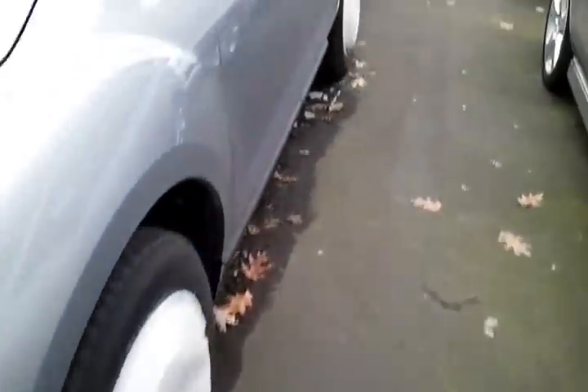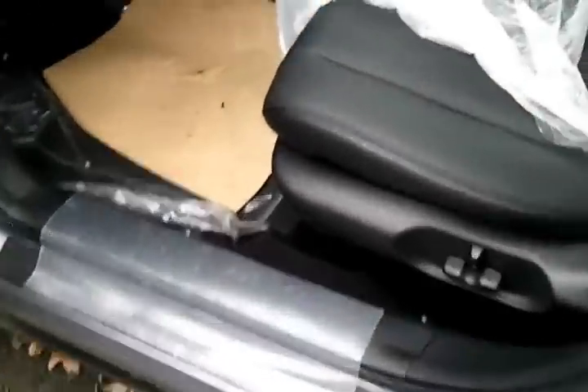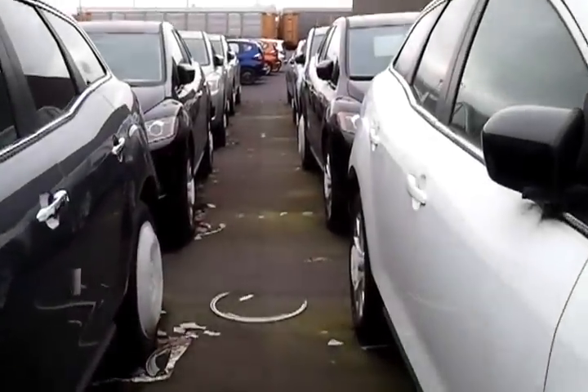As you can see, they still got shipping plastic on them and everything. Haven't been touched for quite a while. They still smell new too. Keys in them and everything. What a shame.